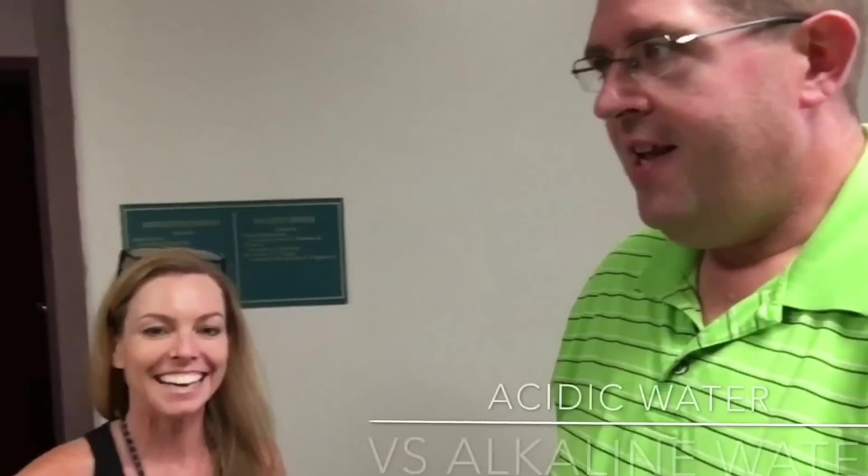Good morning Facebookers and YouTubers! We're here in the convergence media and theater department of Louisiana College to do an experiment today. We have with us Miss Tabitha Huffman — hey Miss Tab — and we're gonna find out the alkalinity of water.